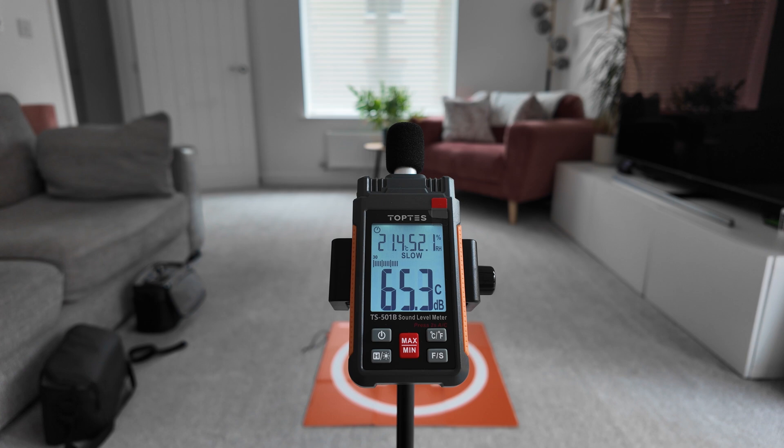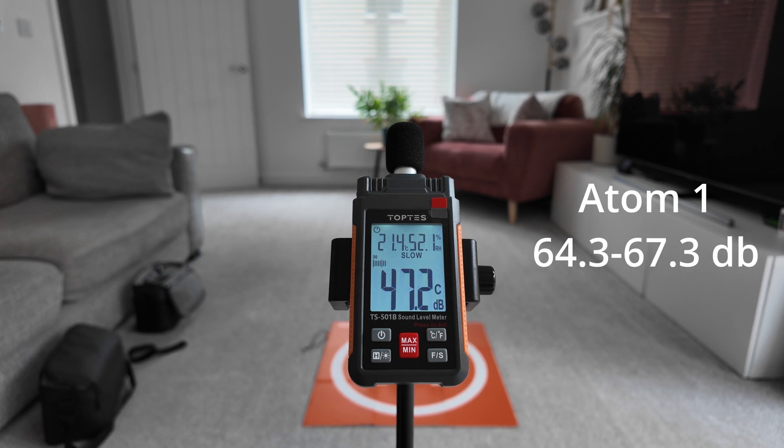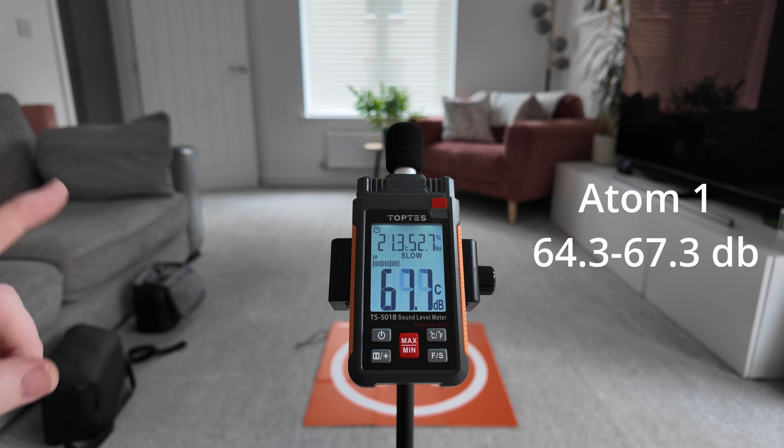So we have the Potensic Atom 1 on the pad. During this test I'm not going to speak because it will affect the decibels. So let's go ahead and take off. And there we go. The Potensic Atom 1 peaked at about 67 dB — I'll put the average figure on the screen now.